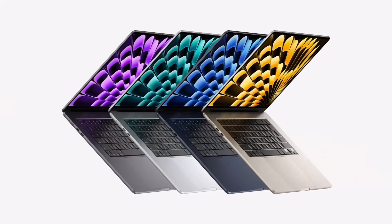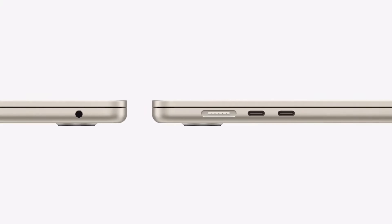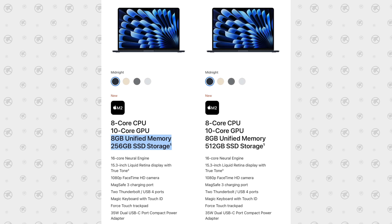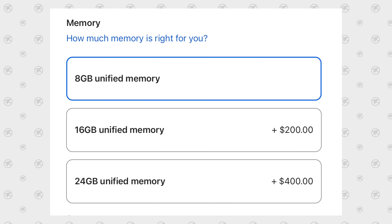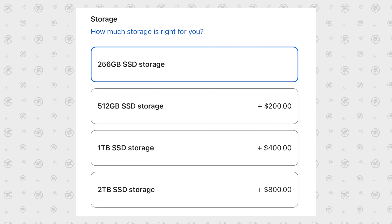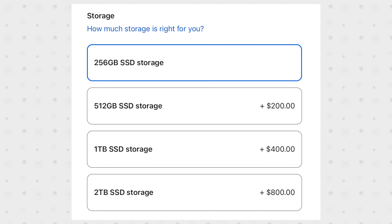The design is identical — same color options, same keyboard, and still two Thunderbolt ports along with MagSafe charging. RAM starts at 8GB, going up to 16GB and 24GB — 16GB is my recommendation. Storage still starts at 256GB and goes up to 2TB. I think 512GB is the sweet spot because the base-model SSDs are likely to be slower, and upgrading to 512GB doubles the speed and improves real-world performance.